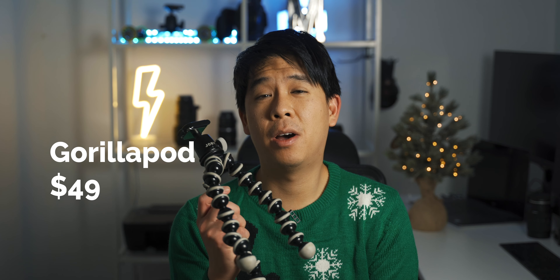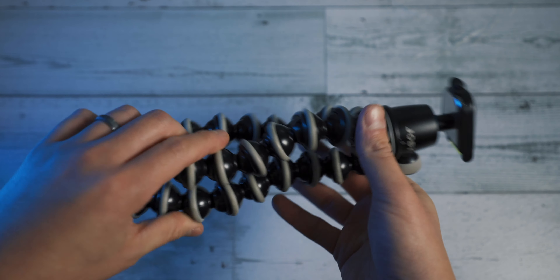Some of these items I personally own, some I do not own but would like to get in the near future. You can check out all of these items in the description below. The first item I want to talk about is a Gorillapod. These Gorillapods come in different varieties, but you can get a pretty decent one for around $50. They're very useful and very handy, not only for filmmakers but also photographers.